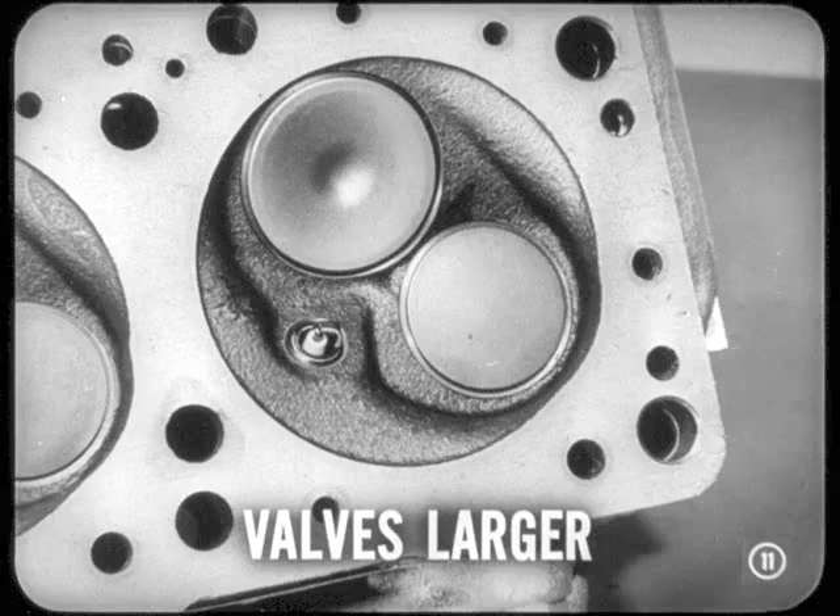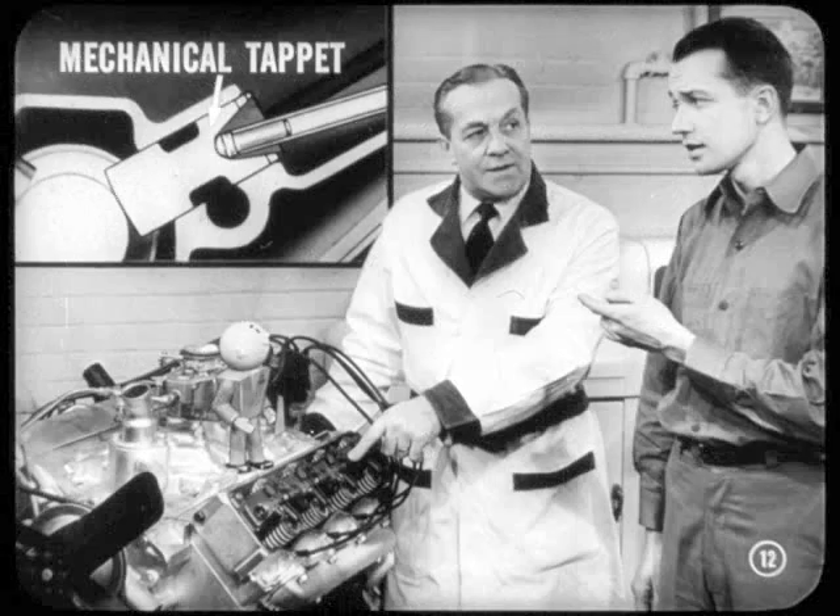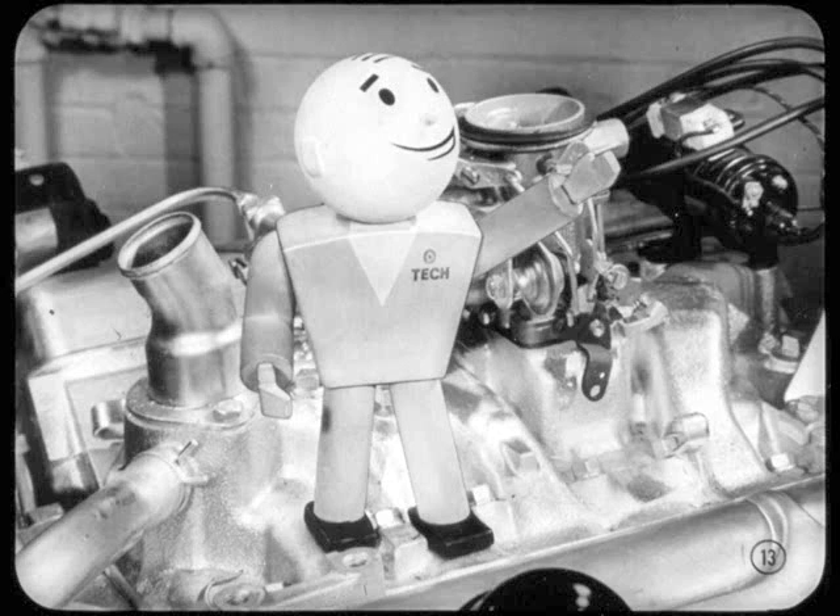Valves are larger, too, Si. This, along with other design features, contributes to better breathing and longer valve life. And speaking of valves, Si, this new Hi-Fire V8 uses mechanical tappets. Mechanical? How come? Very simple, Si — it's just that this design lends itself to the use of mechanical tappets.